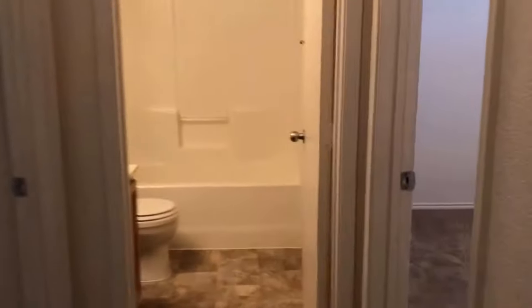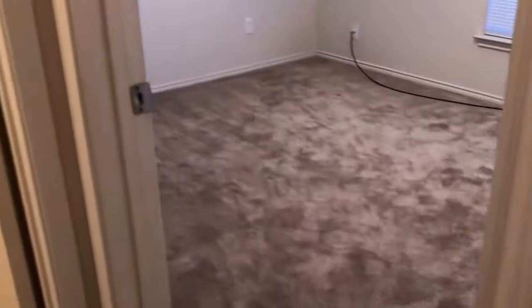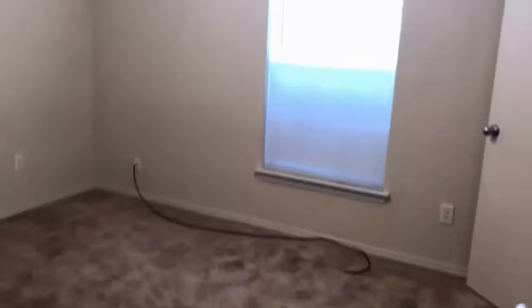Next we'll hit up bedroom number two, which faces the front of the home. It has carpet flooring, neutral paint, one window facing the front, and a ceiling fan. We also have a standard closet with two hanging rods and storage up above.